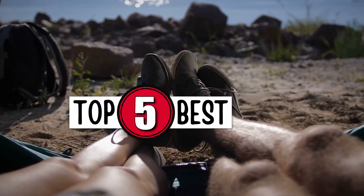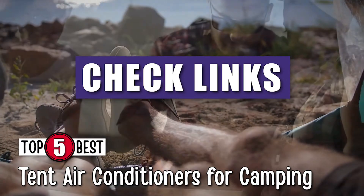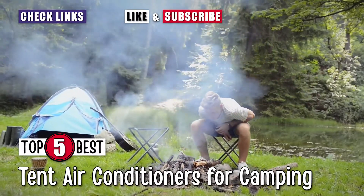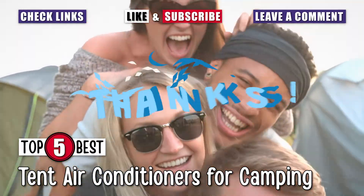There you have it, our top 5 best tent air conditioners for camping on the market. Check out the links in the description below for detailed information and latest pricing. If you thought this video was helpful, please smash that like button and consider subscribing. If you didn't, let us know why in the comments below. Thanks for watching, and I'll see you in the next video.